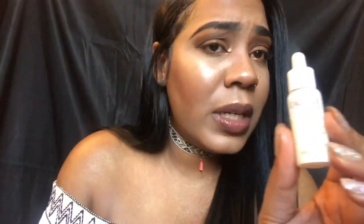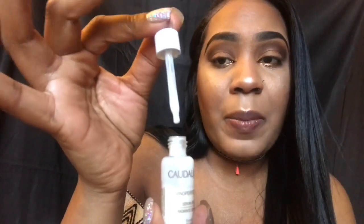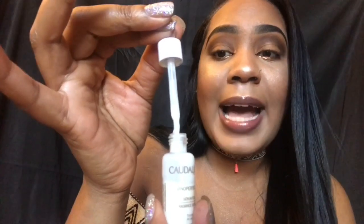Best skincare product: the Radiant Facial Serum by Quadali — I think that's how you say it. I got it from Sephora. It's little droplets that you just drop on your face, and I usually do this after I've done my facial routine. It's really lightweight and doesn't feel heavy on the skin.